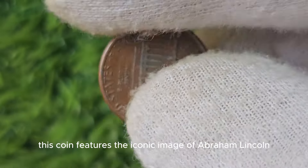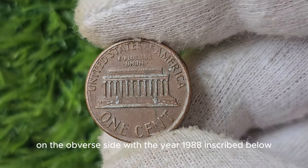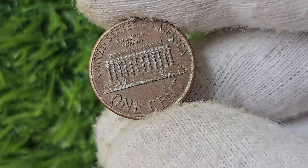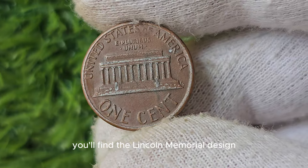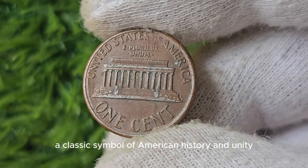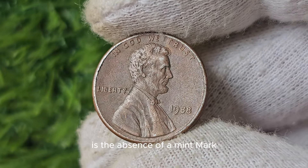This coin features the iconic image of Abraham Lincoln on the obverse side, with the year 1988 inscribed below. On the reverse side, you'll find the Lincoln Memorial design, a classic symbol of American history and unity. What sets this particular penny apart is the absence of a mint mark.